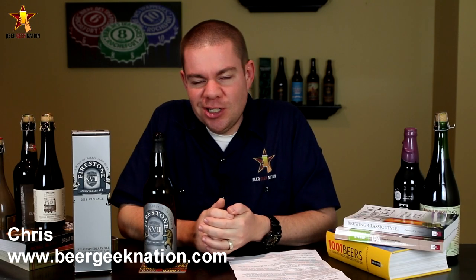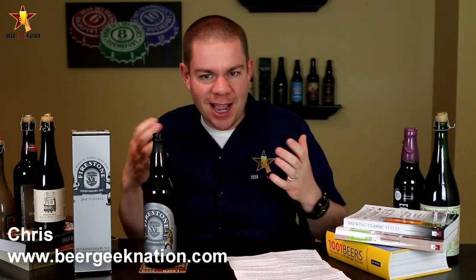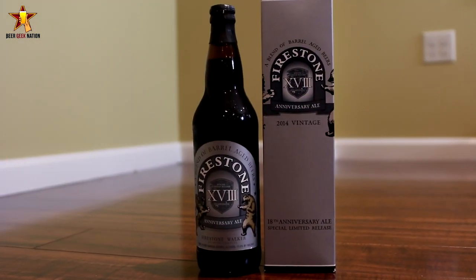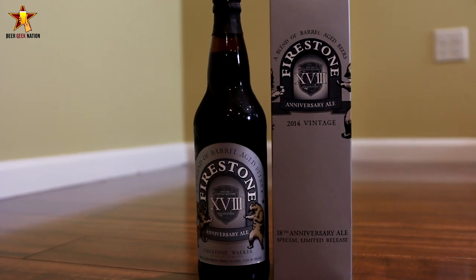Hey guys, what's up? Chris here for BeerGeekNation.com and it's everybody's favorite time of year — Firestone Walker Anniversary time of year. And this year, number 18, coming in at 13% alcohol by volume.